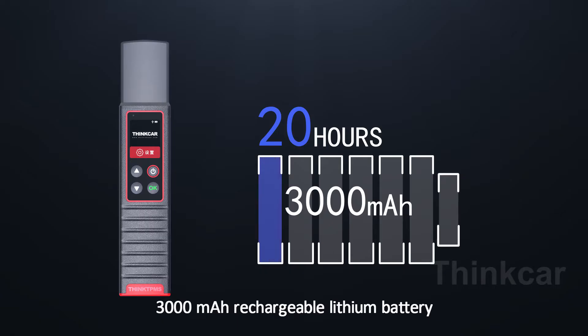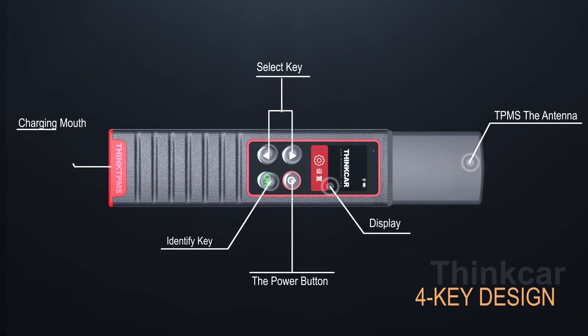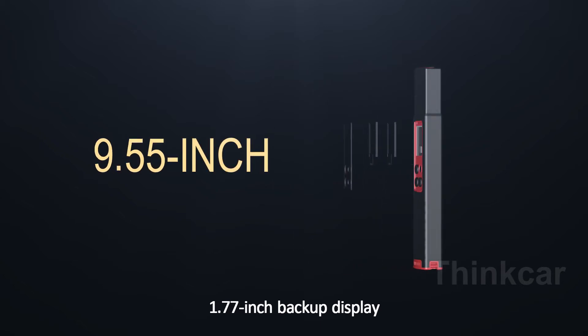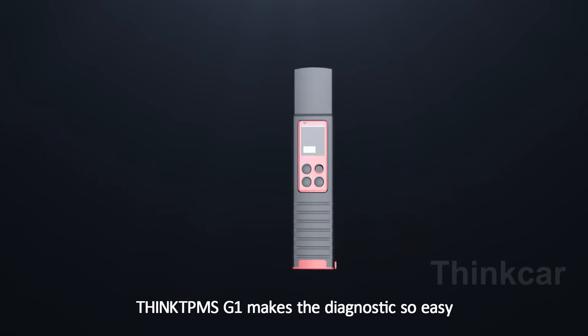G1 features a 3000 mAh rechargeable lithium battery with 20-hour standby time, a 4K design, and a 1.77-inch backup display. Think TPMS G1 makes diagnostics so easy.